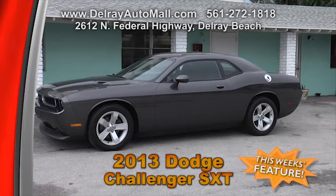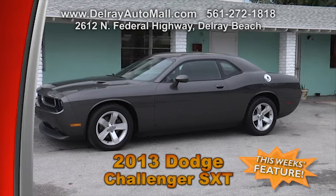It comes with a balance of factory warranty and a clean AutoCheck history. Come on over to Delray Auto Mall located at 2612 North Federal Highway in Delray Beach.